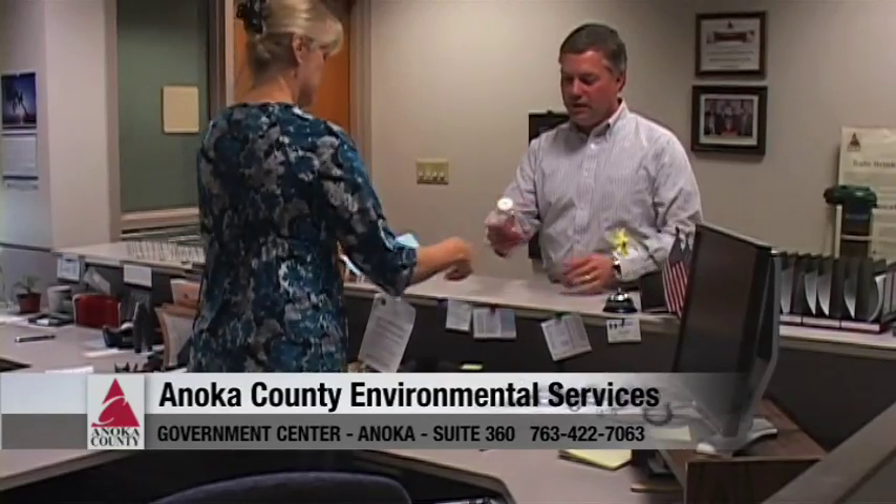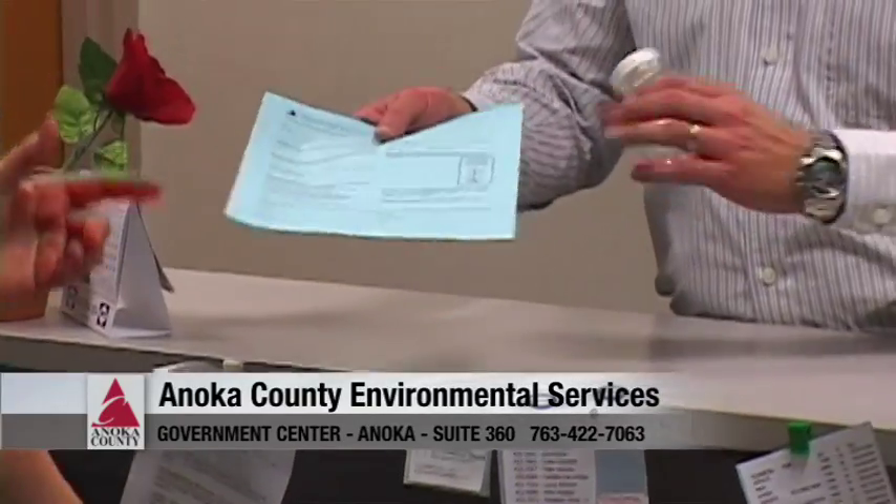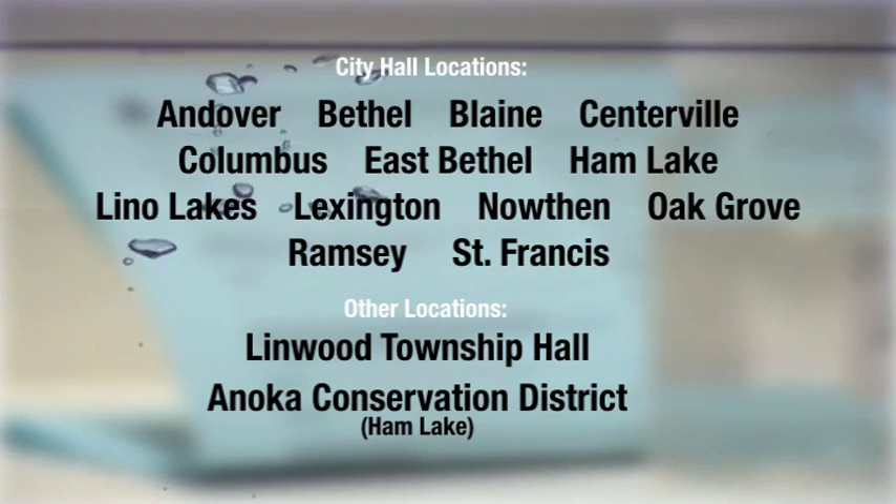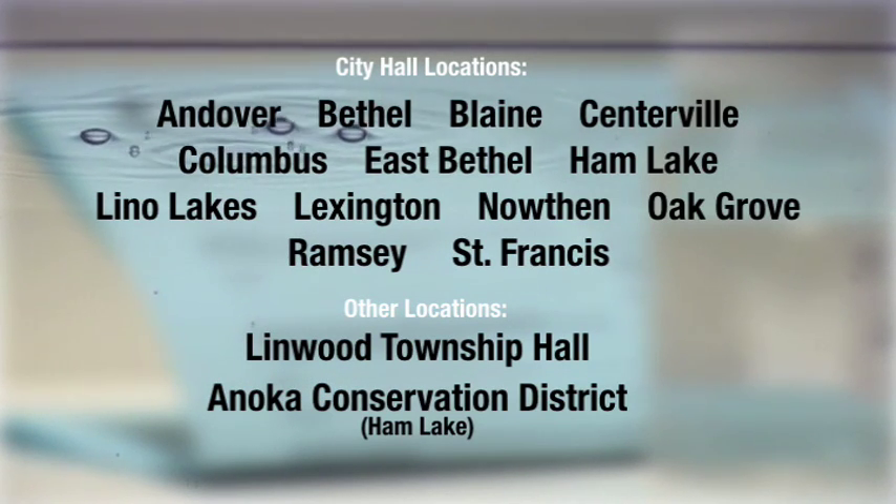So Bart, how do I go about testing my water? Well, Anoka County makes it easy for homeowners to test their water. We have kits available in our office. And we also have our co-operators — our cities and Linwood Township — that make kits available at the town hall and city hall.